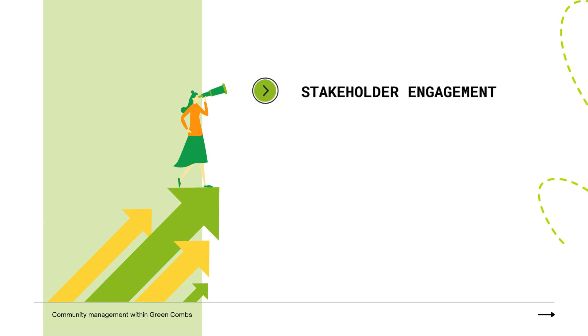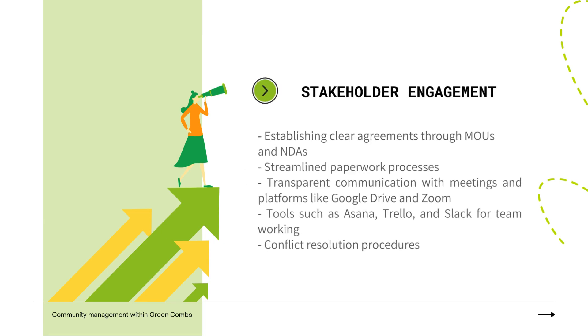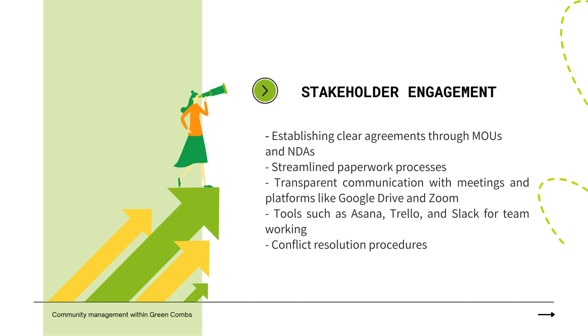The stakeholder engagement plan for Green Combs involves establishing clear agreements using simplified memorandums of understanding and non-disclosure agreements (NDAs). Streamlined paperwork processes and transparent communication through regular meetings and centralized platforms like Google Drive and Zoom are also key components.